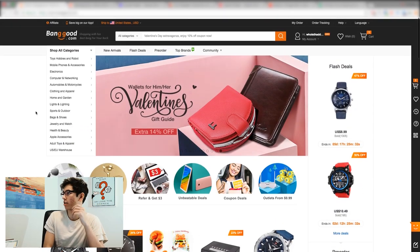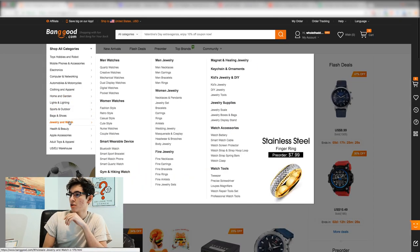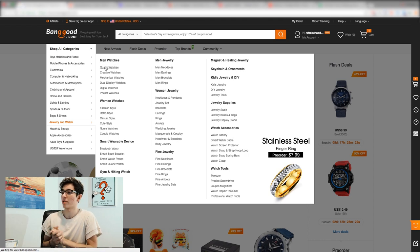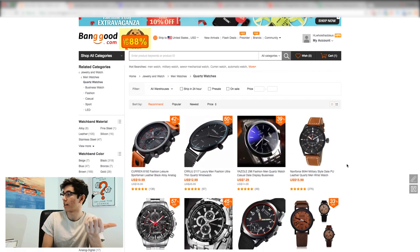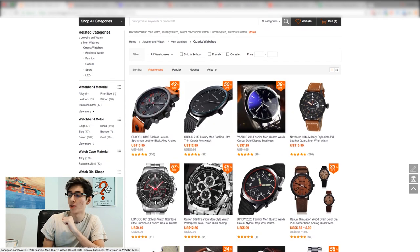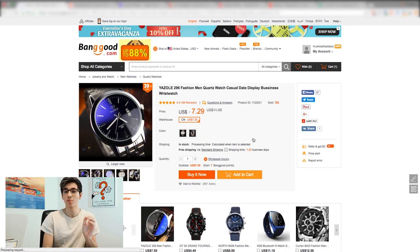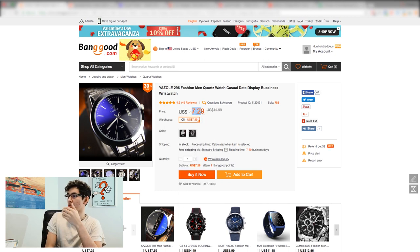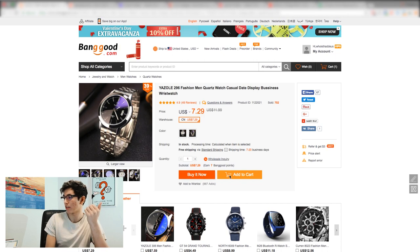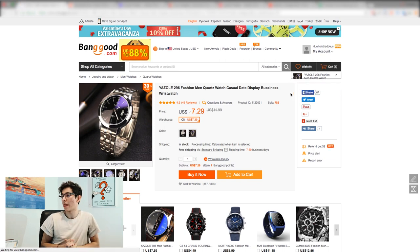Banggood.com is essentially another AliExpress alternative. I tinkered with each of these sites a bit. For example, I went to jewelry and watches, then to quartz watches, since I dropship primarily in the fashion industry and watches sold very well for me. A company called Yazol - which you'll recognize from AliExpress - is also on Banggood. The price here is $7.29, you have the variants to select, and you can add it to cart.